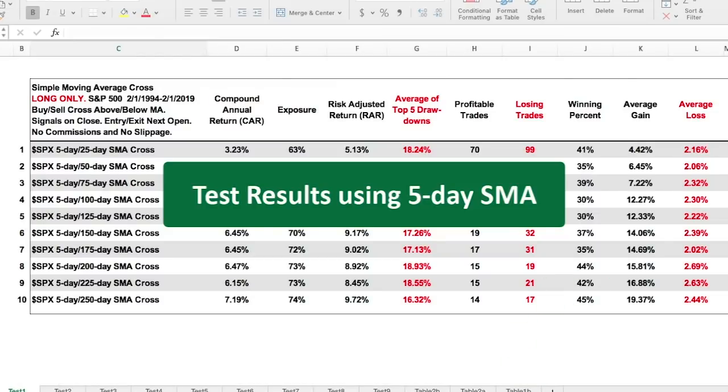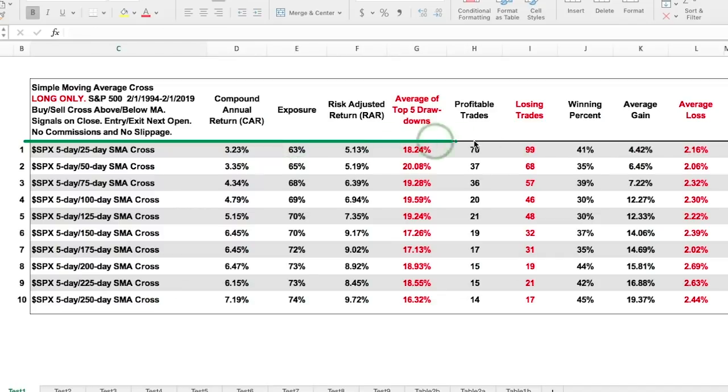If you had traded this system — the five-day SMA / 25-day SMA cross — buying and selling the S&P 500 on every signal with only long positions, you would have had a measly 3.23% annual return. You would have been in the market 63% of the time, with 70 profitable trades and 99 losing trades, so your winning percent was well below 50%. I then tested the five-day SMA with longer moving averages to see how that worked.